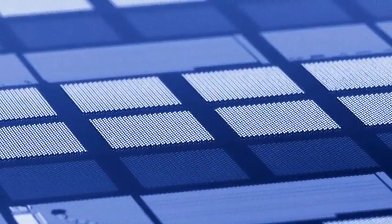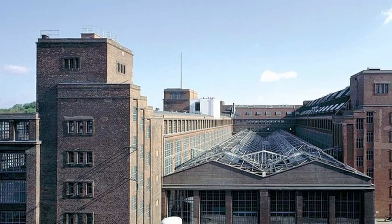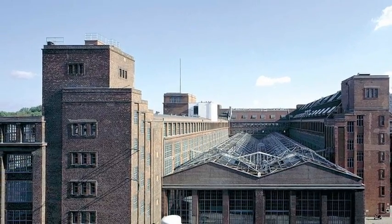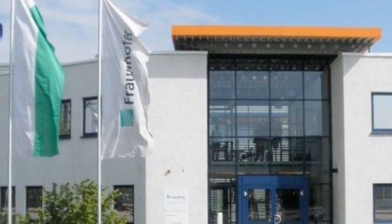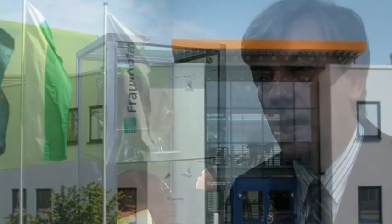Dresden has large activities from Fraunhofer Society in general. It's a very strong place, and so IZM also decided to go to Dresden as well — we have our headquarter in Berlin. We combined the activities from our headquarter in Berlin together with the activities in Dresden.